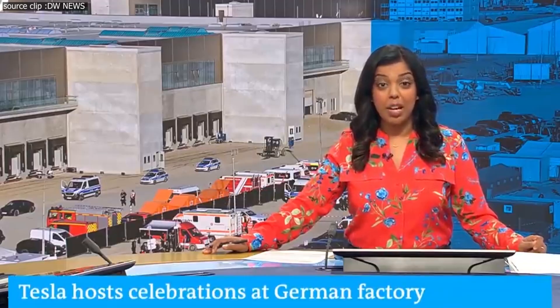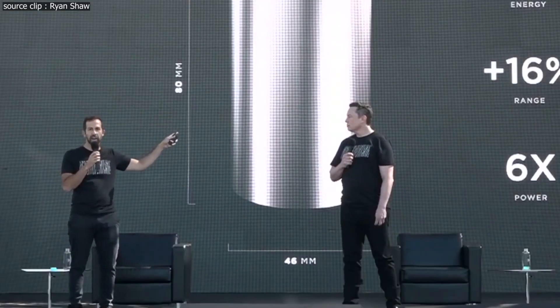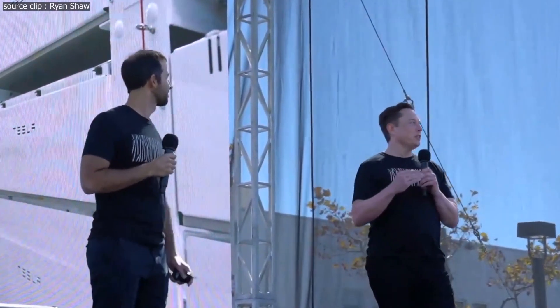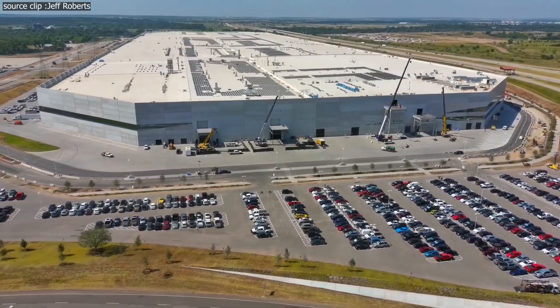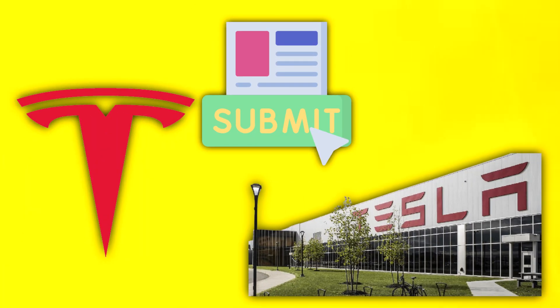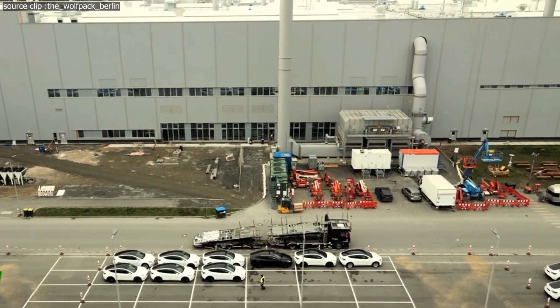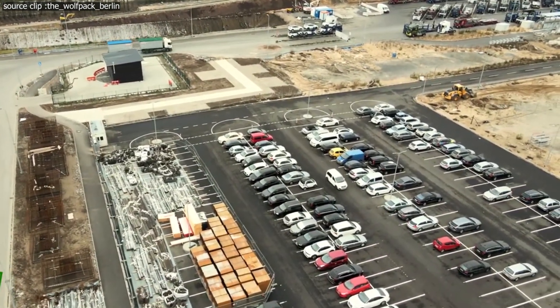Local German news sites also joined in by stating that Tesla's battery facility expansion had been pulled from the agenda of the local council. Mayor Christian set the record straight by stating that he did not take Tesla off the schedule because the company was never even included on the agenda in the first place. In May, Tesla submitted an application to extend its Giga Berlin network, and the application was being debated by relevant community organizations before it could be placed before the city council for consideration.